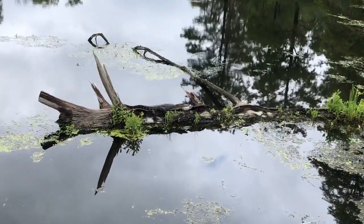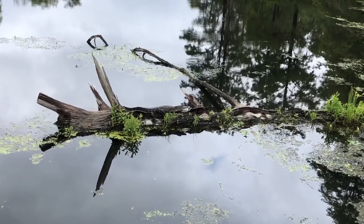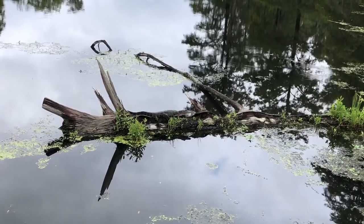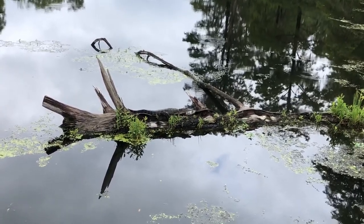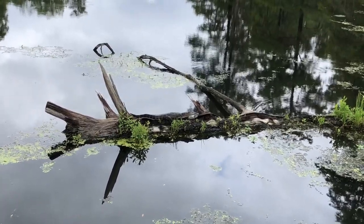As you cross over the big bridge on the Alligator Trail, you're going to come across a dead log. This log is a great place to see reptiles sunning themselves, such as this alligator here, or lots and lots of yellow-bellied sliders.